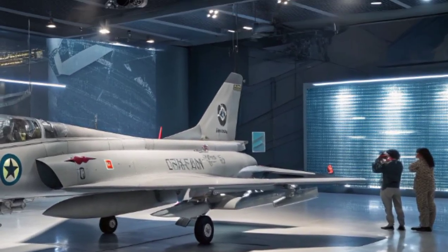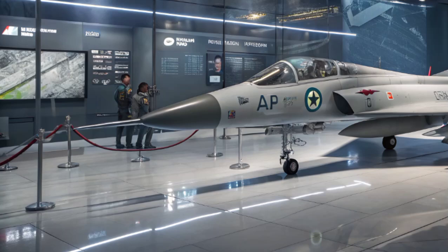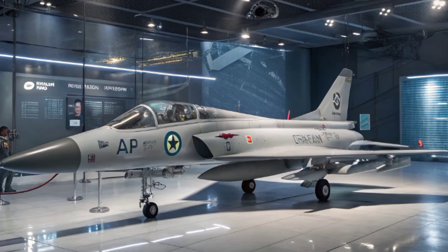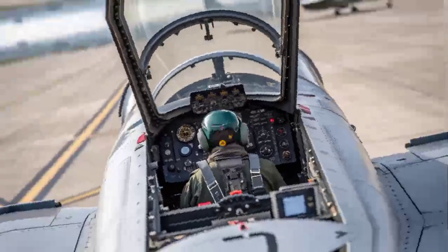For countries like Pakistan, which face budgetary constraints but also require strong defense capabilities, the JF-17 is the perfect balance. It has empowered Pakistan to not only safeguard its skies but also emerge as a defense exporter in the global market.